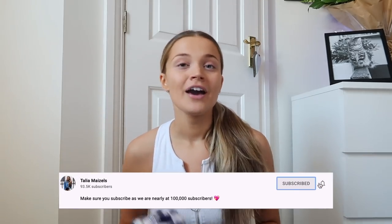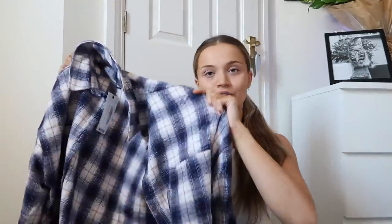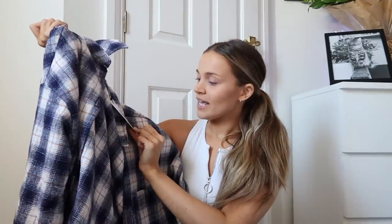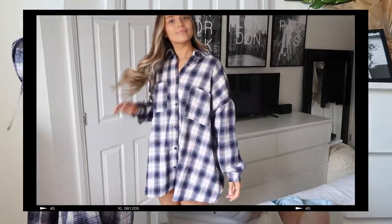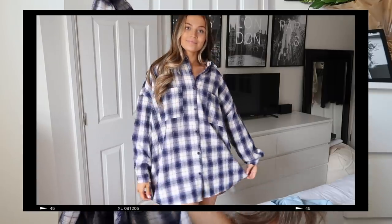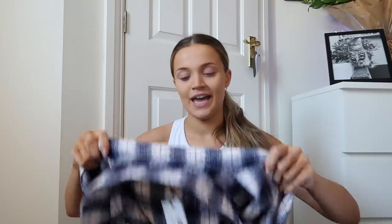If you guys know me, you will know I love checkered shirts right now — they are my vibe. I feel like you can wear them as little shirt dresses or as a cover-up. So I picked up two. The first one is this — it reminds me so much of Halloween. It's a navy, white and orange checkered shirt and I got this in a size 10, so it'll be slightly oversized for me. It's a really nice thick material and it just buttons up down the front with a little pocket. I honestly love this — I think I'd wear this one more as a dress rather than an overshirt. This gives me so many autumnal vibes.